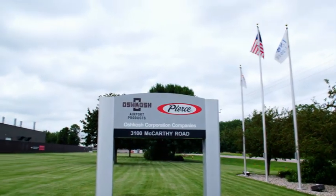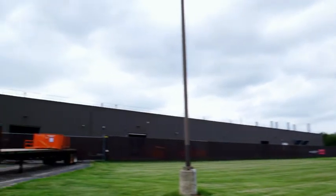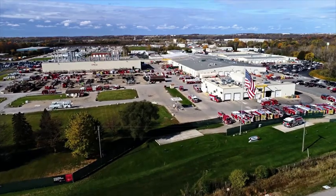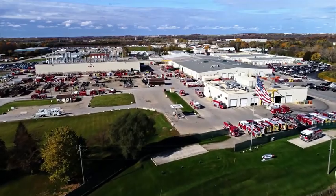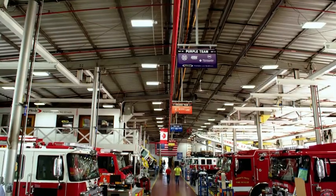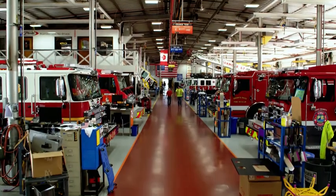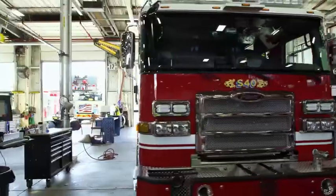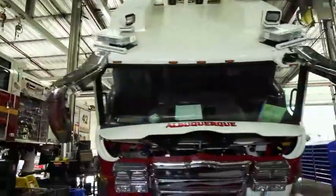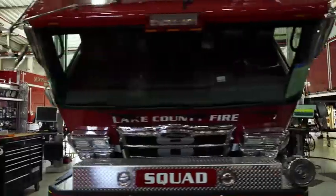Pierce produces its fire trucks in the 70,000-strong town of Appleton in the state of Wisconsin. Over 1,000 vehicles leave this factory each year. The models carry names like Impel, Arrow, Sabre, and Enforcer.